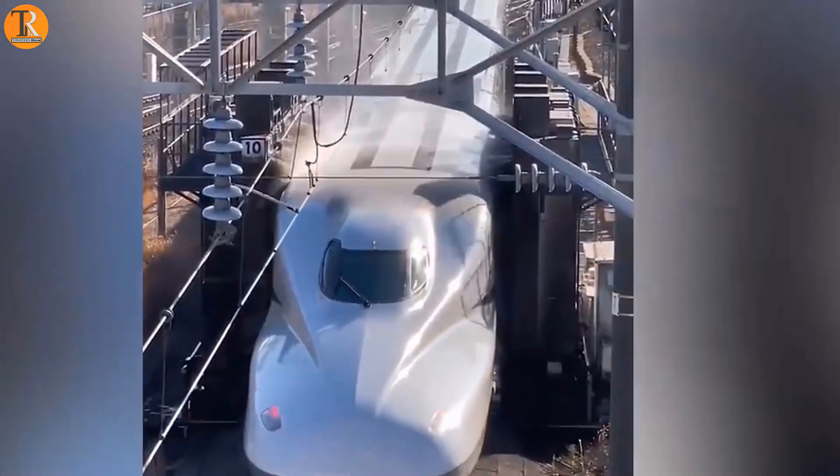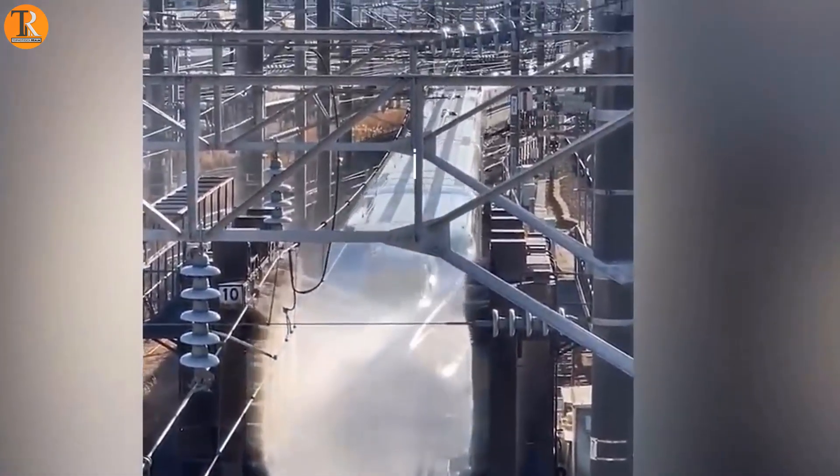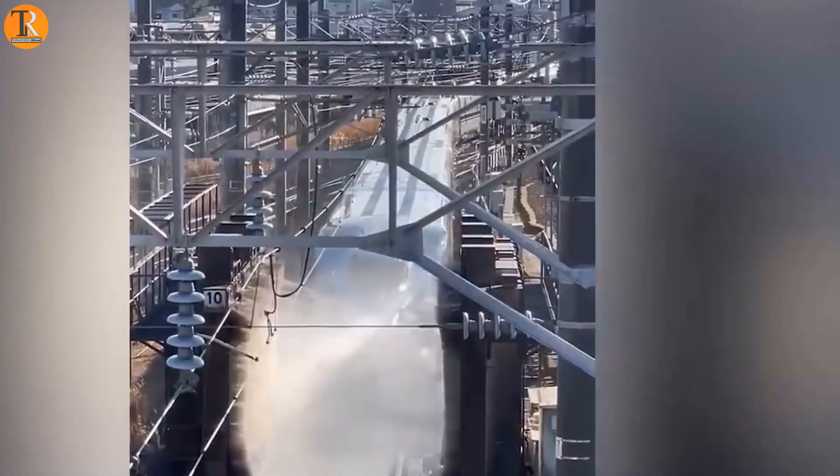Watching your car get washed is always so satisfying, but how about a super train getting washed? This system is equipped with a pressure washer to thoroughly clean the train.